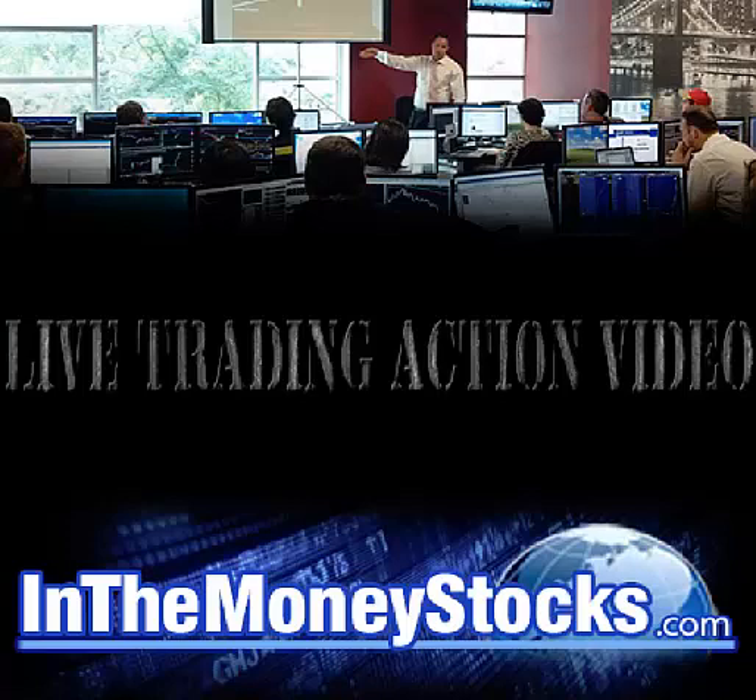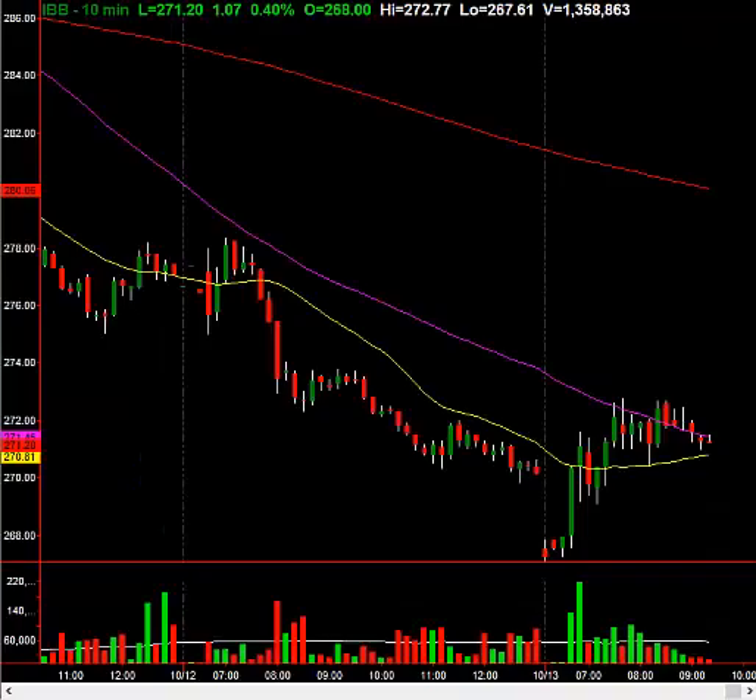Hey folks, welcome to InTheMoneyStocks.com's live trading action video. My name is Gareth Soloway, Chief Market Strategist here. Today's date is Thursday, October 13th, 2016.